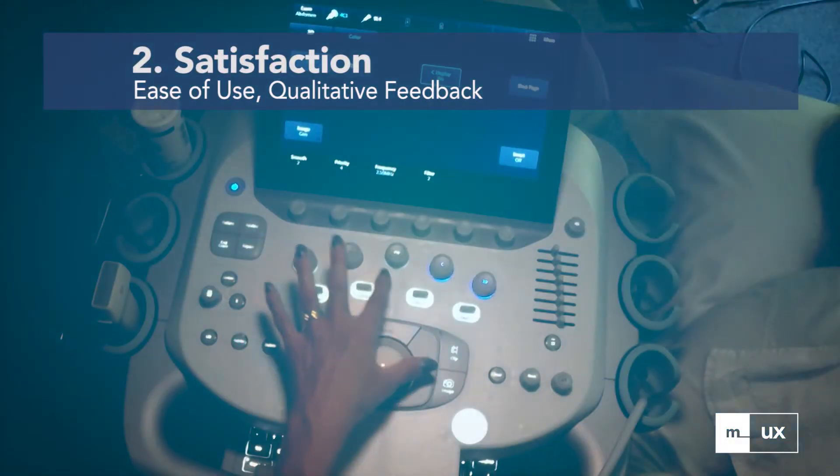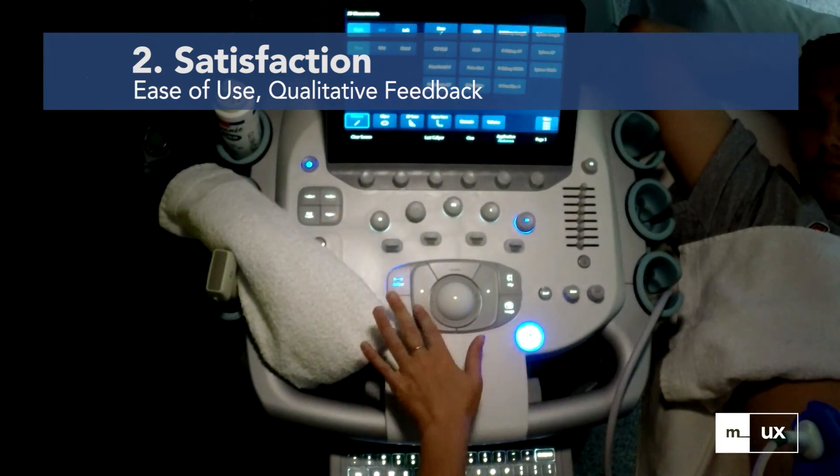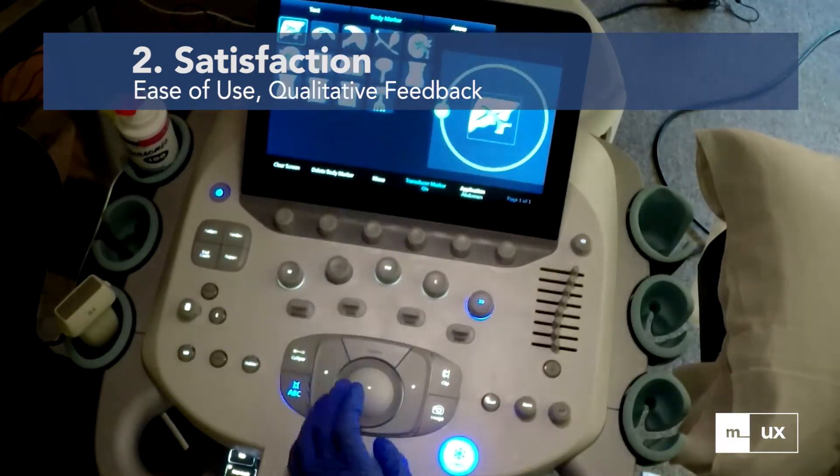To gather insights about the participants' attitudes towards the system, qualitative feedback was captured, as well as post-task ease of use ratings.